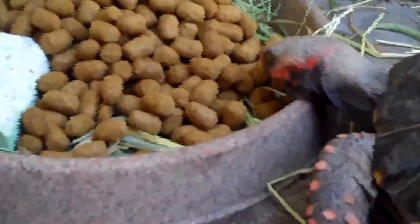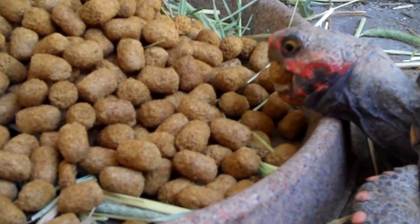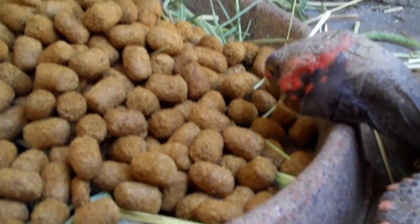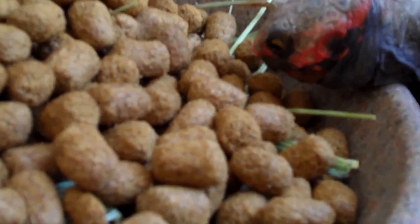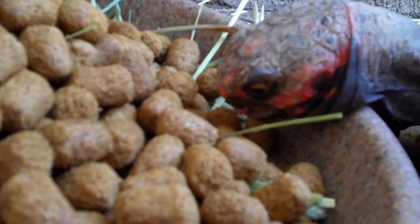Looks like he has a little timothy here in his mouth. Let's flip them around.